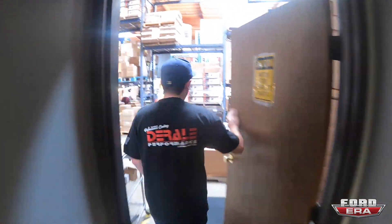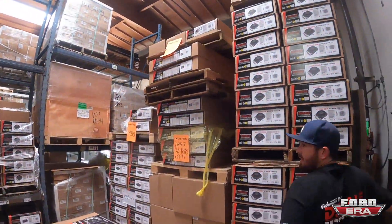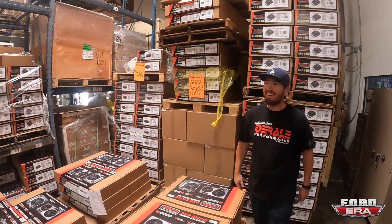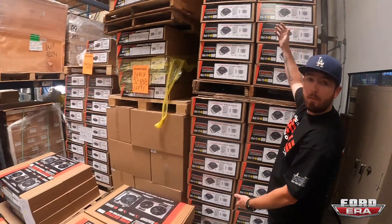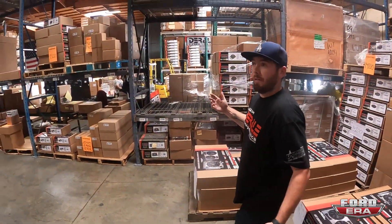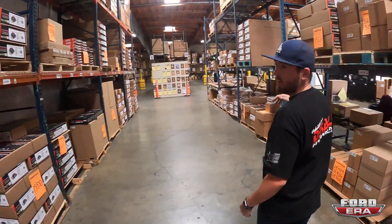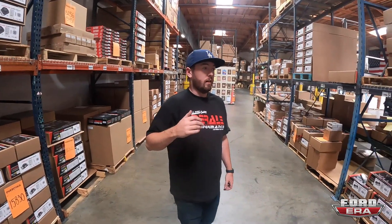Coming outside, we can show you our extremely busy shipping area. Product — I like to see products in stock these days, especially these days. Some products we've got palletfuls of; we're just trying to get caught up on back orders and all that fun stuff, like you see across the industry right now.